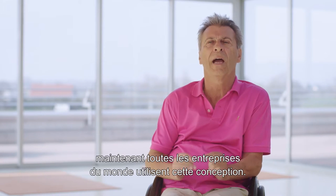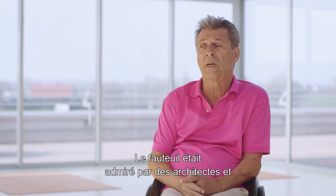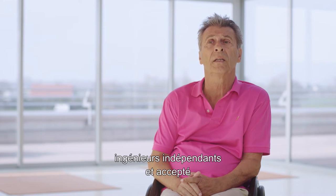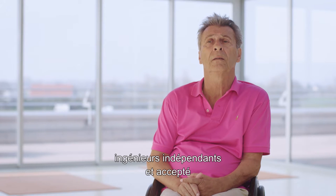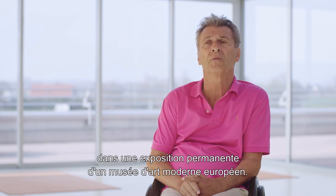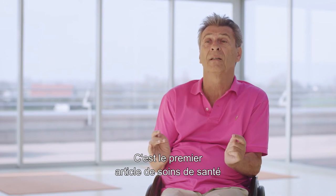The chair became an example for the future — every company in the world now has this design. And the chair was selected by independent architects and engineers to be accepted for the permanent exhibition in the Museum of Modern Art in New York. It was the first healthcare item ever to receive that honor.